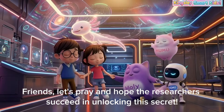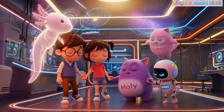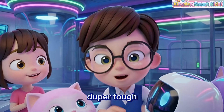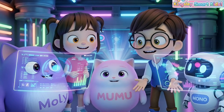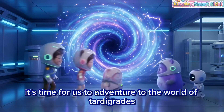Friends, let's hope the researchers succeed in unlocking this secret. After learning about axolotls, now it's time to meet a tiny creature that is super duper tough. Hey guys, do you know what the toughest animal in the universe is? It's time for us to adventure into the world of tardigrades.